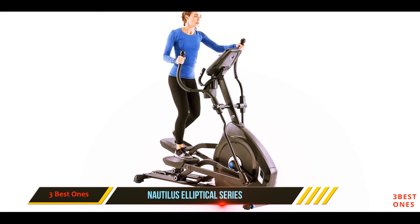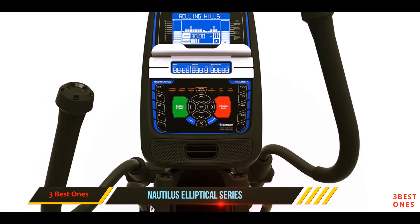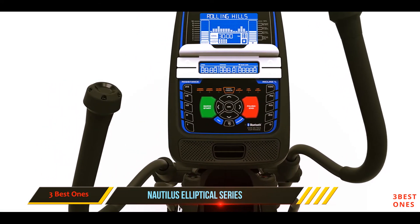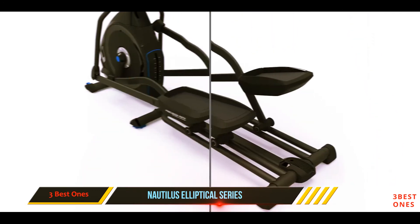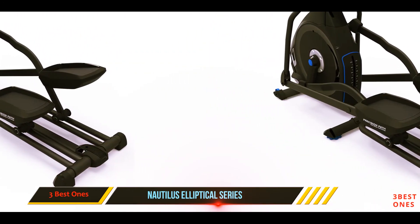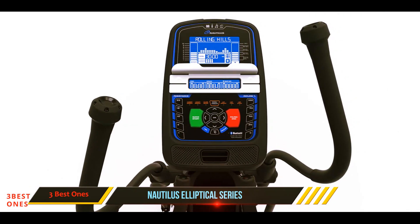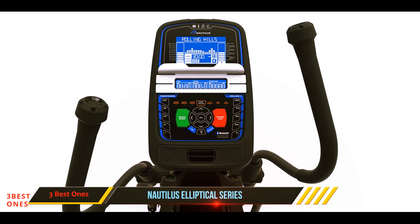With two dual-track LCD displays, you can set your own personalized goals and easily track your progress as you go. With 29 workout programs, the elliptical is capable of storing 12 profiles, nine heart rate control features, two fitness tests, and one quick start routine — adding to the product's overall versatility.